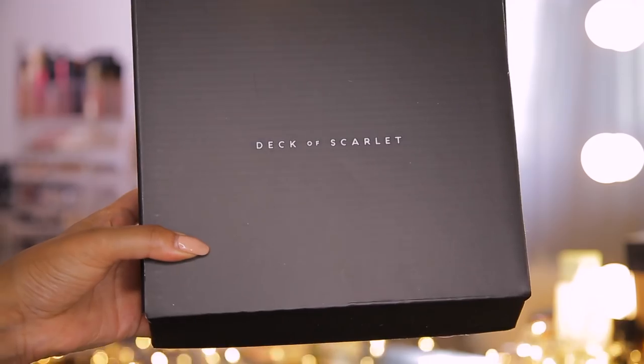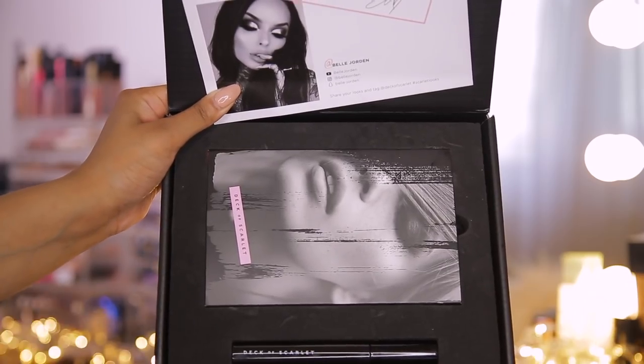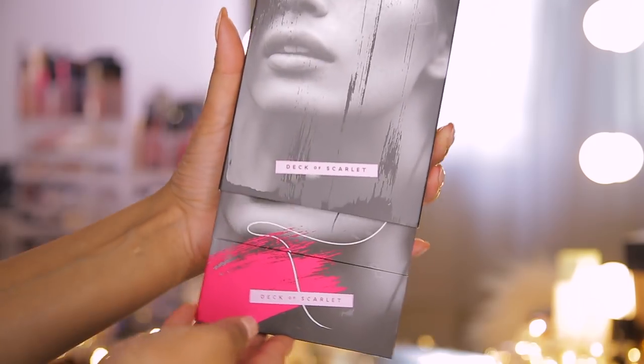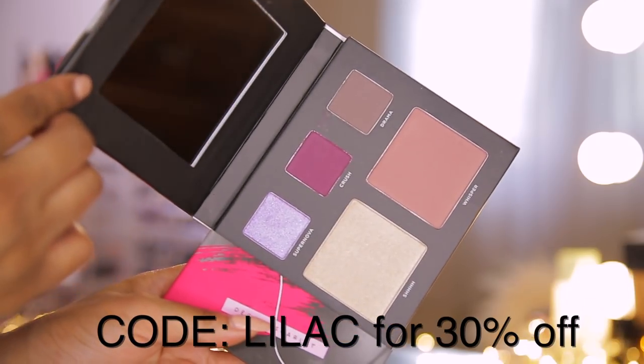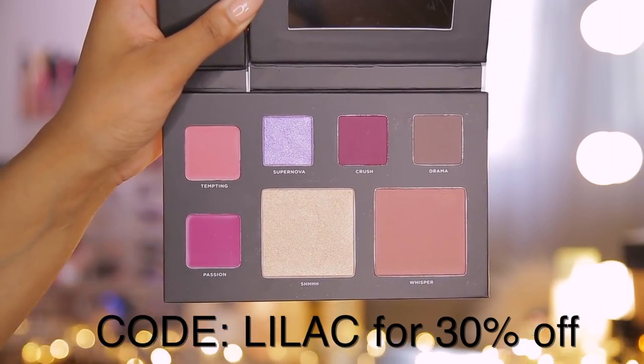On my eyes and face to create this look. Deck of Scarlet is a makeup subscription where you get palettes every two months. What I love about this company is they collaborate with influencers and YouTubers — people you watch on a daily basis — and help them bring out their own palettes, which is absolutely incredible. I've also used BH Cosmetics, Makeup Revolution, CYO — everything affordable — to create this look and I love it.